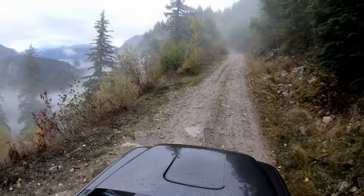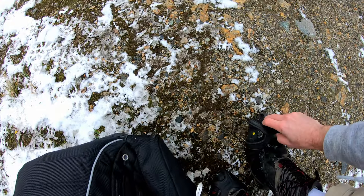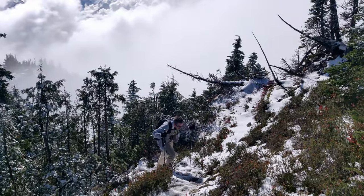This week my brother and I climbed to the summit of Mount Hope, a 6,000 foot mountain overlooking the town of Hope, BC. Note this is a different hike from the Hope Lookout Trail we reviewed last year.